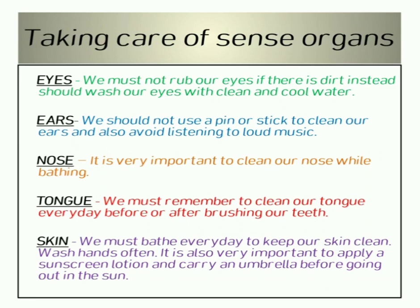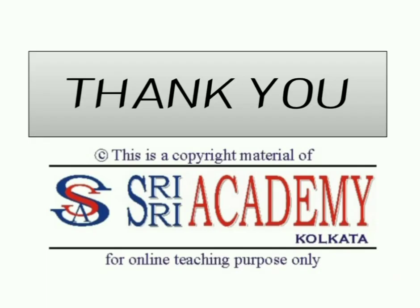Skin — we must bathe every day to keep our skin clean and wash hands often. It is also important to apply a sunscreen lotion and carry an umbrella before going out in the sun. Children, please watch this video twice for better understanding of the lesson. Thank you.